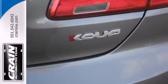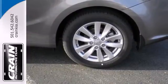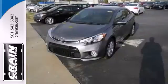It has a tire pressure monitor, heated mirrors and remote keyless entry. The fog lights, stability control and multiple airbags will ensure a safe drive.